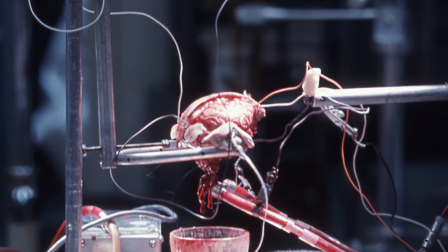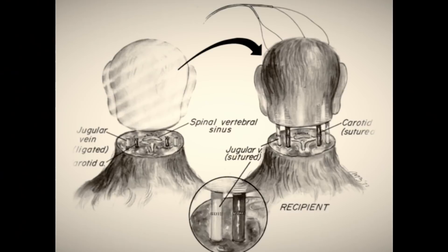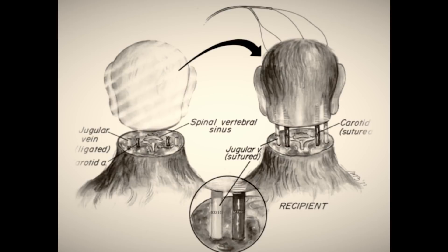A few years later, using techniques employed in his previous experiments, White performed the first head transplantation in primates. Done with a set of four isolated monkey heads and isolated monkey bodies, White employed direct suturing of the carotid and jugular veins. In the recipient body, the fourth through sixth cervical vertebrae were removed to accommodate the procedure. Due to the subsequent spinal shock and drop in blood pressure following transection, the drug catecholamine was infused and mechanical pulmonary support was used to maintain heart function throughout the experiment.